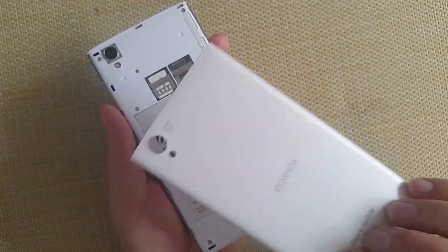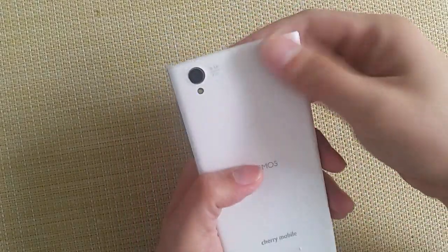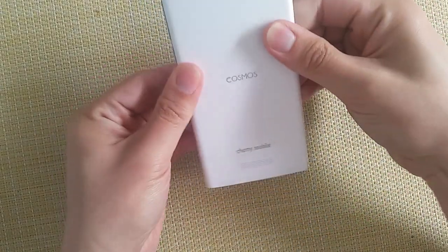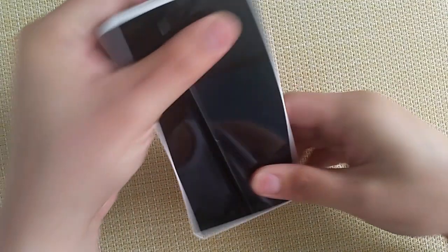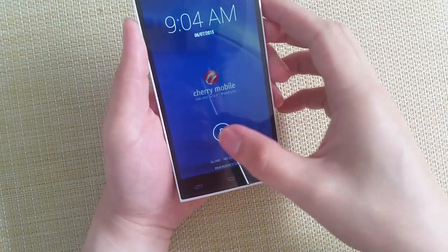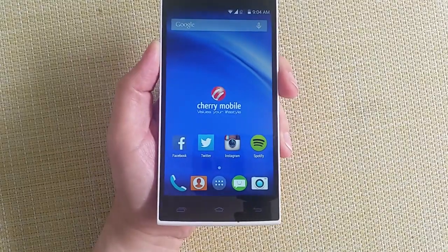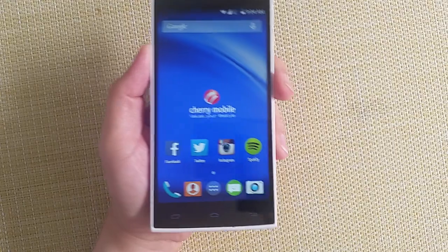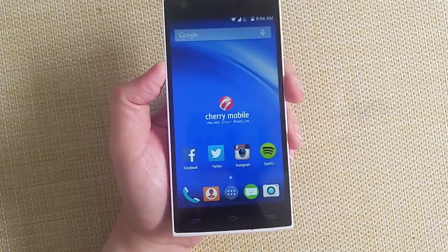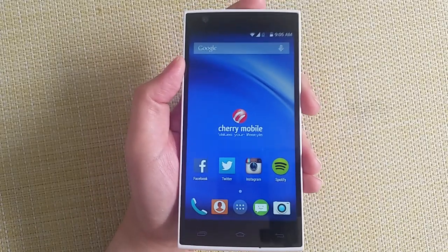The purpose of removing the back cover is only if you want to switch your SIMs. This has a 5.26-inch HD IPS LCD display. It's running Android 4.4 KitKat, but according to Cherry Mobile, you will get an update to Android 5.0 Lollipop — though we don't know exactly when.